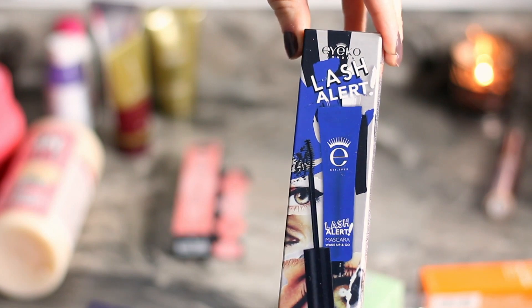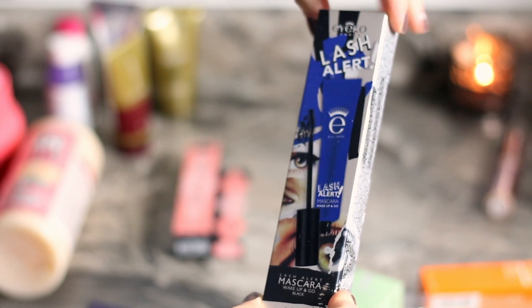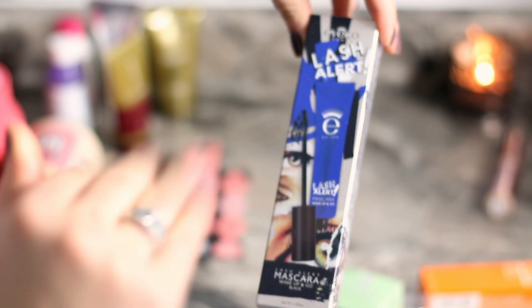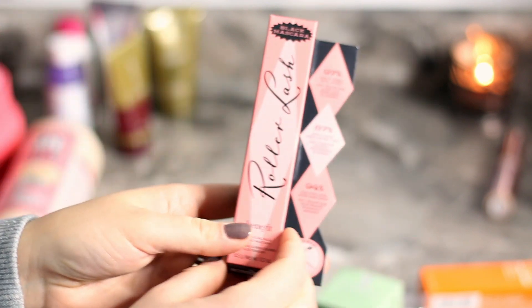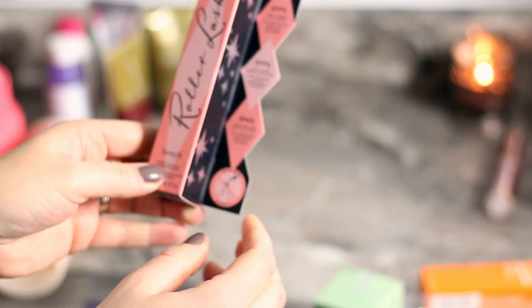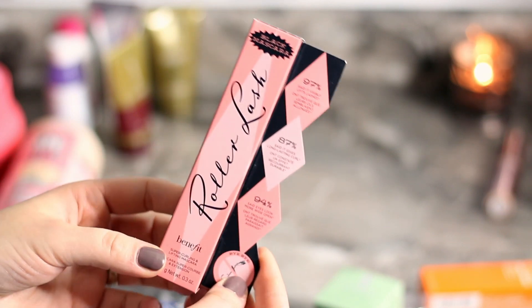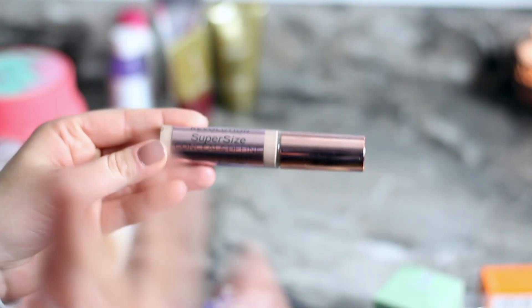Another mascara I've tried and loved is the Elf — the Lash Alert — it's the one that curls your lashes. It was 50% off and then I had my 20% off discount, so I got it very affordably. And of course I had to pick up the Benefit Roller Lash mascara — people are talking about it, it has good reviews, and I wanted to try it for myself.